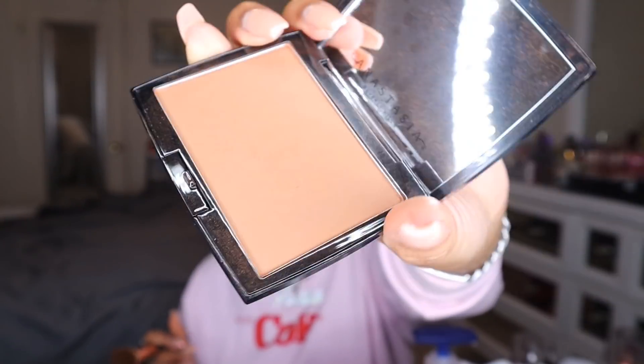For bronzer, I've been loving the Anastasia Beverly Hills powder bronzer in Mahogany. I've had it for a while but recently fell back in love with it. I love applying it with the Morphe R14 brush — it gives the perfect bronze to my skin, applying it in exactly the right spot. The brush is super duper soft and it's just a great combination.